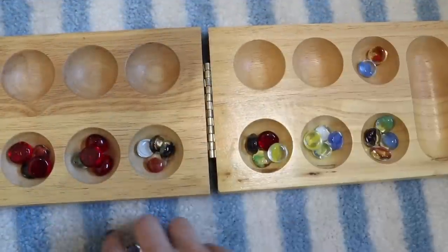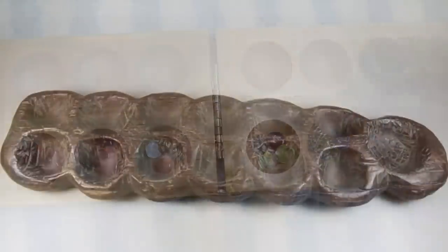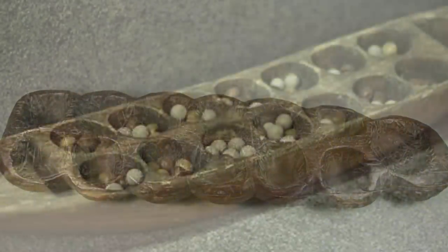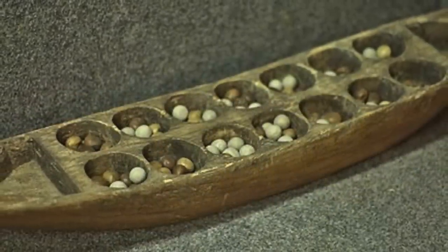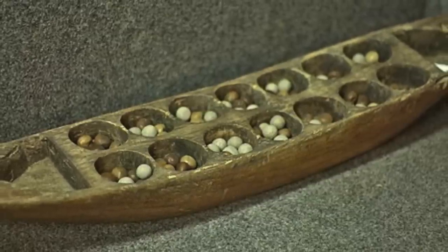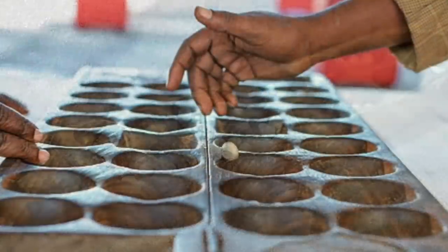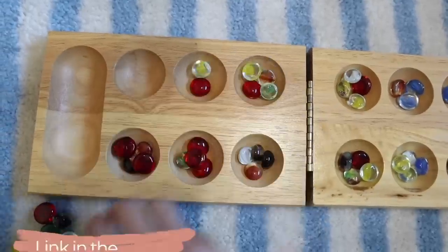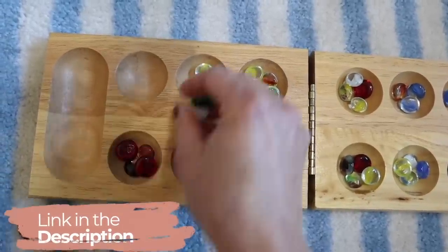The earliest versions of the game used primitive tools made of wood or clay. Some boards were even carved from stone. Stone Mancala boards date back from 1400 BC in ancient Egypt. This all sounds very fancy and intimidating, but it's a really fun and easy to learn game. I got mine on Amazon, so I'll leave it linked down below.